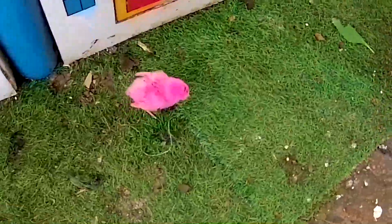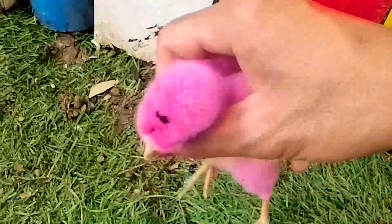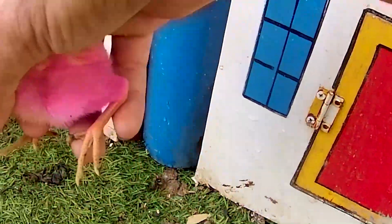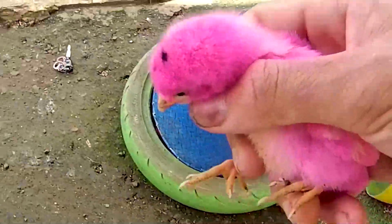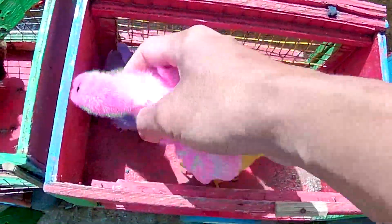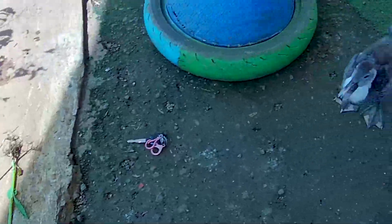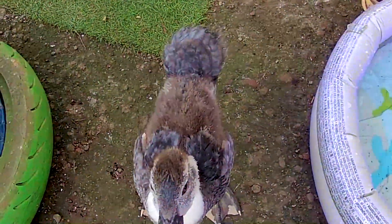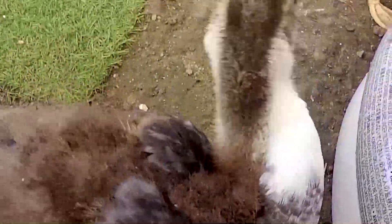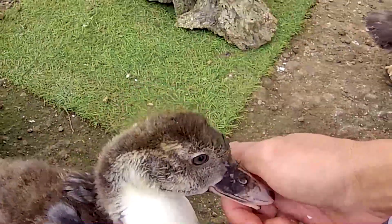Dan ini satu ekor lagi — maafkan kakak ya, kakak salah ngomong teman-teman. Ini berwarna pink. Ayo kita masukkan ke dalam sebuah sangkar yang kedua. Keren sekali guys! Ngomong-ngomong, bebek ini dari mana ya asalnya? Kayaknya seekor bebek ini sedang berkeliaran dan bermain di peternakan ini teman-teman.